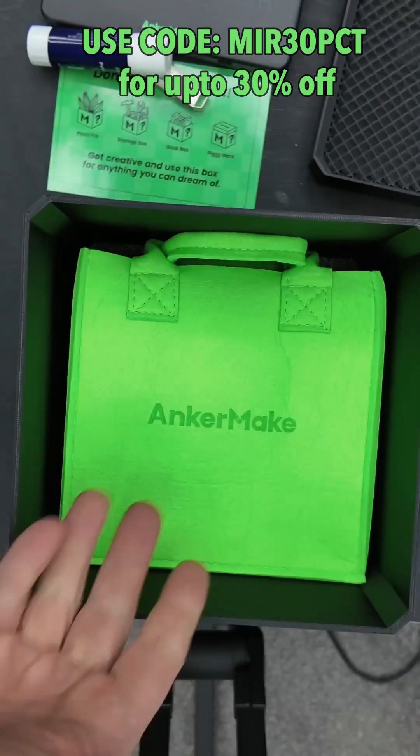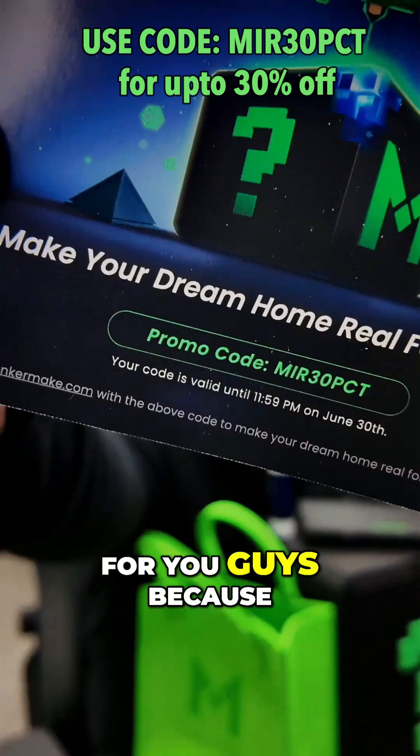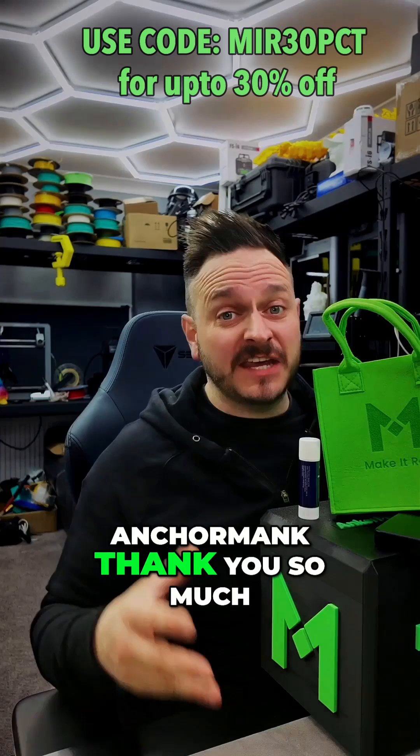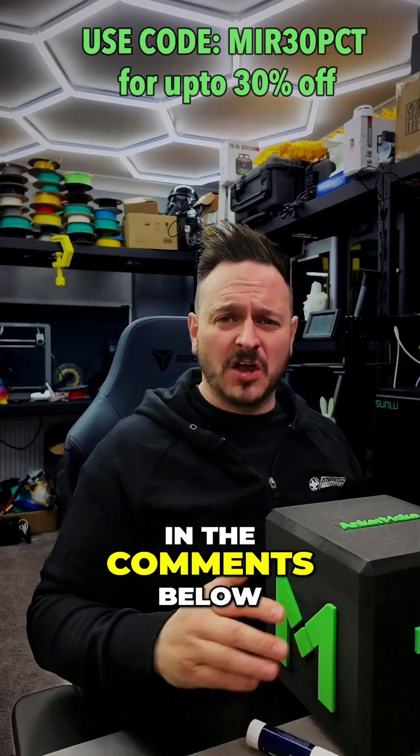Now we have a bag. All this stuff is so cool — and this code right here is for you guys, because this code unlocks up to 30% off on their website up until June 30th. Anchor Make, thank you so much for these kind gifts. Let me know what you think I should do with this box in the comments below.